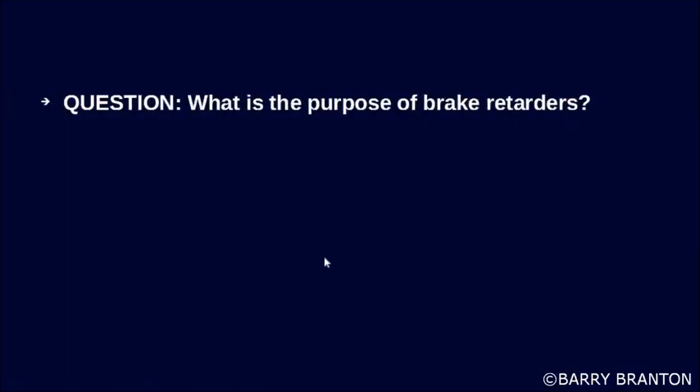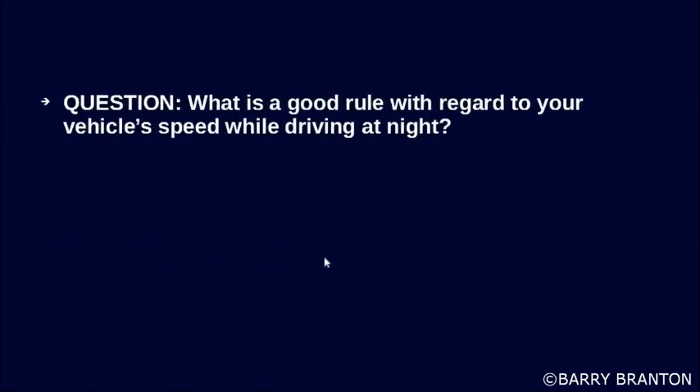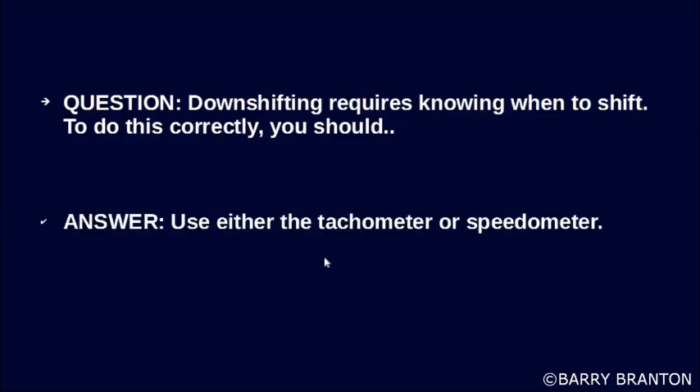What is the purpose of brake retarders? Brake retarders help slow down your vehicle and reduce brake wear. What is a good rule regarding your vehicle speed while driving at night? You should be able to stop your vehicle within the range of your headlights. Downshifting requires knowing when to shift — to do this correctly, you should use either the tachometer or speedometer.